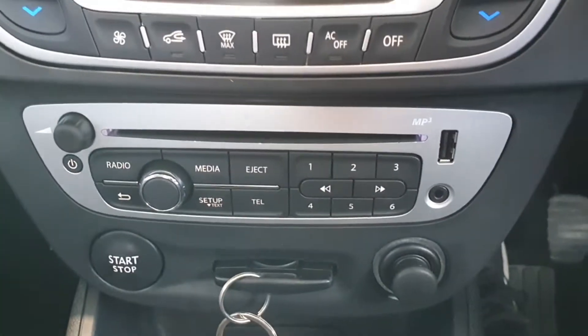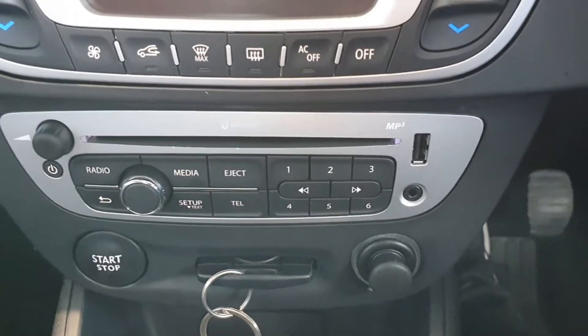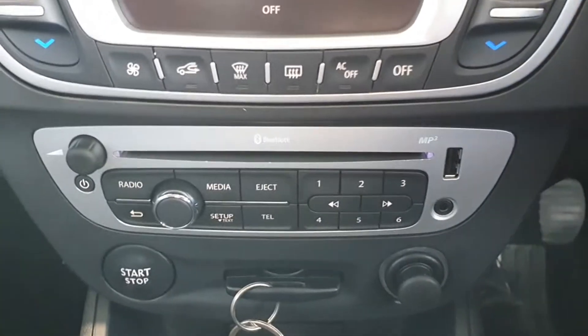You can see we have Bluetooth set up for the radio here, a CD player, USB and auxiliary input, so you can listen to your music while you're on the go.